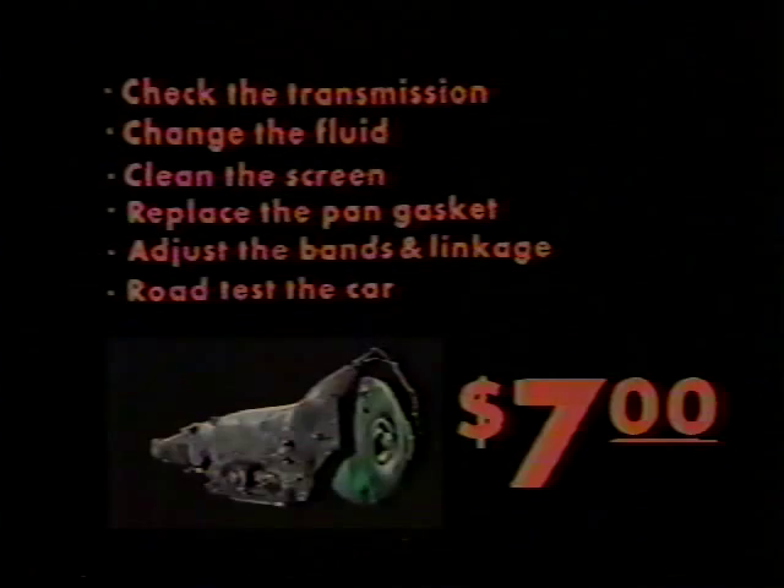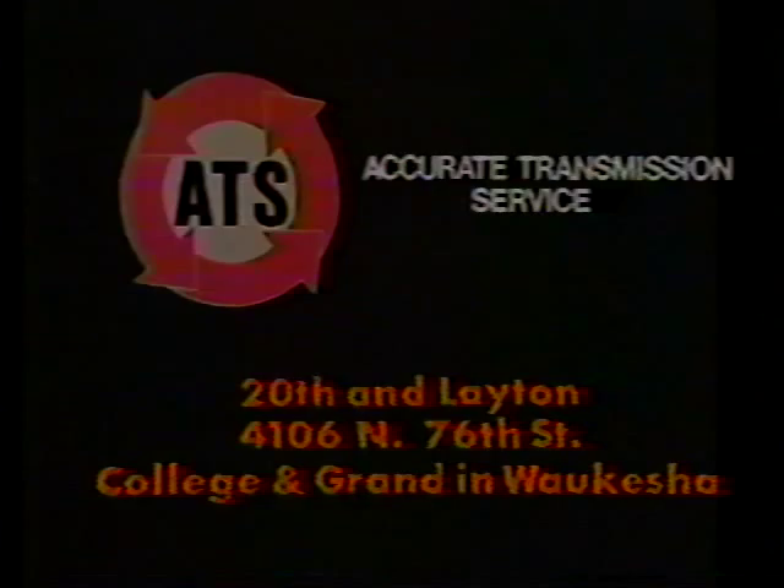And we'll do more than just look at it for you. Call Accurate Transmission — 20th & Layton, 76th Street, one block north of Capitol Drive, or College & Grand in Waukesha. Accurate Transmission, where you and your car rate.